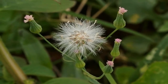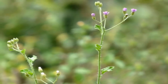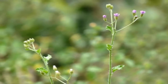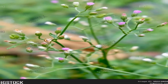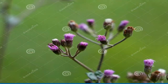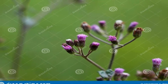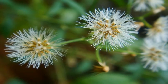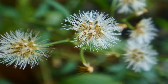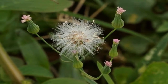Cyanthillium plant is sometimes cultivated as a vegetable in Kenya, and is also used in Ayurvedic herbal medicine. It is harvested from the wild for local use as a food and medicine. This is a small herb that grows no more than 60 cm in height, with tubular purple flowers, a thick taproot about 3 mm in diameter, and a branched network of smaller roots.